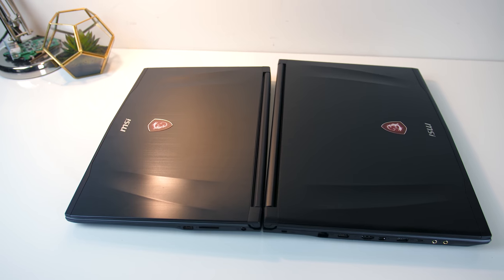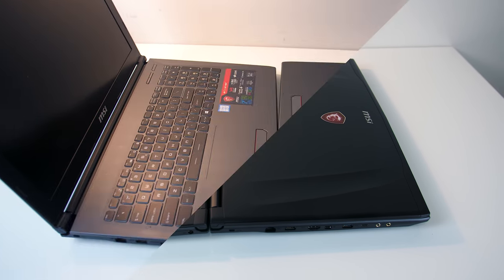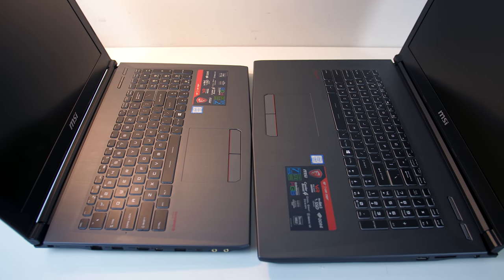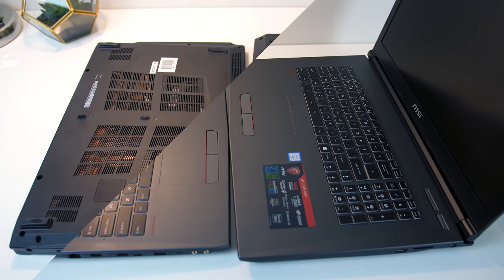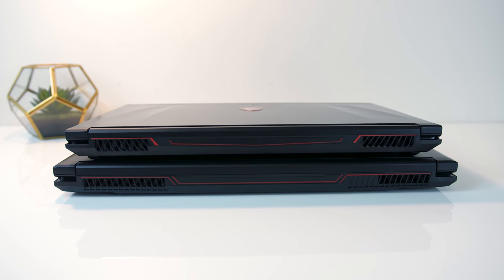The overall design is also basically the same. The lids are a black brushed metal and feature the MSI logo, while the insides are a grey brushed plastic with SteelSeries RGB keyboards. Underneath there are similar air intakes which exhaust air out the back from both the left and right corners.